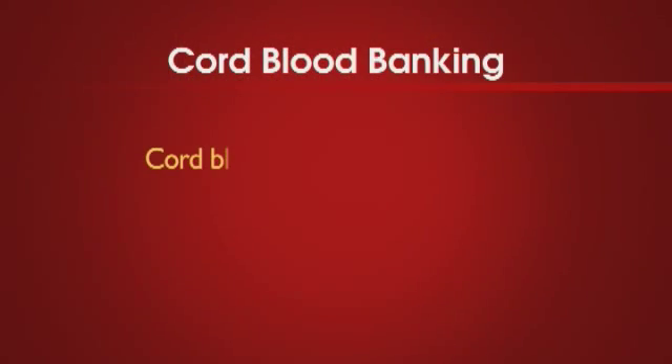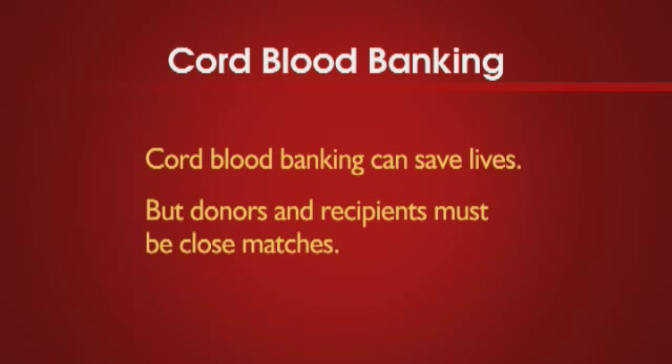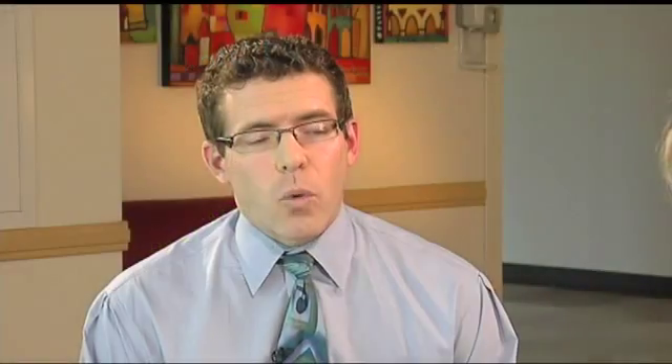If I can afford it, shouldn't I save my child's cord blood just in case he or she needs it? The chance that your child would actually need their own cord blood is extremely low. Cord blood donation saves lives, but in order for a cord blood transplant to work, the donor and the recipient have to be as closely matched as possible. So we need as many people from as many different ethnic backgrounds to donate as possible.